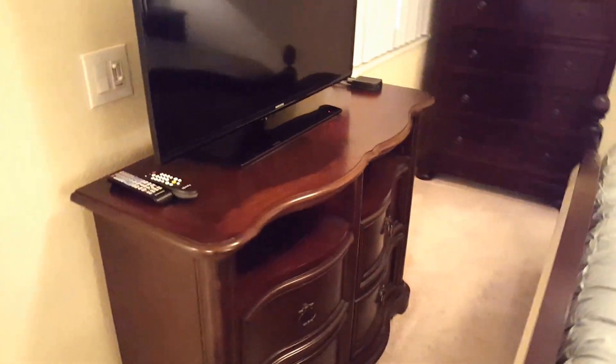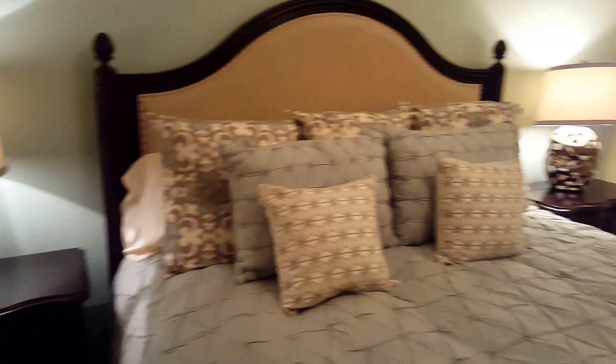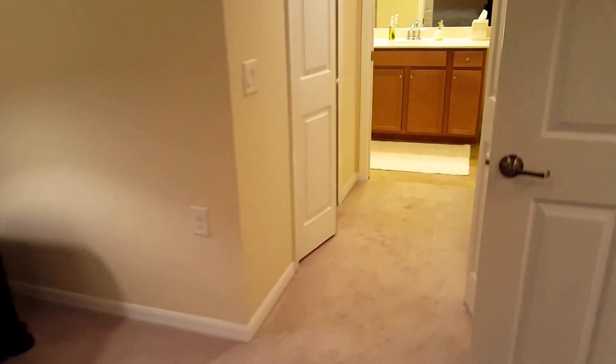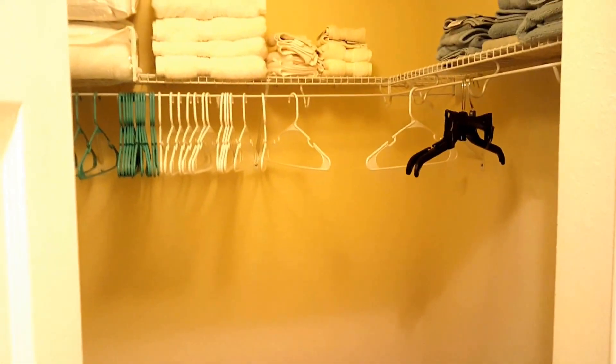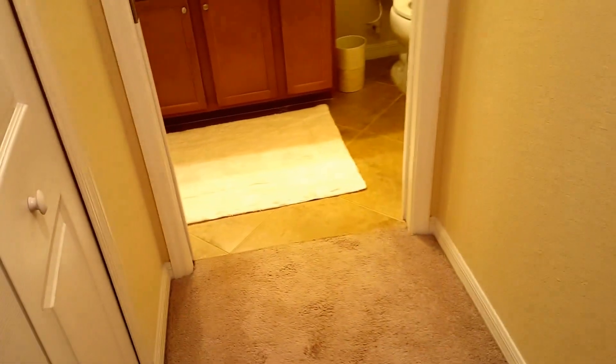You'll notice some custom paint work throughout the home. This home is fully furnished and ready to go. You have two closets here in the Bellini — both are nice sized spaces. Walk-in style closet, and you'll see the extra linens that would come with the unit. That's closet number one and then we have closet number two here as well.